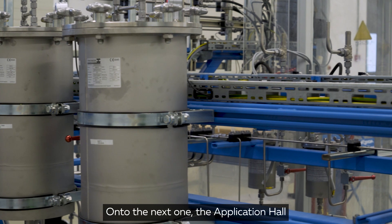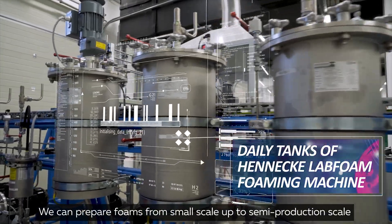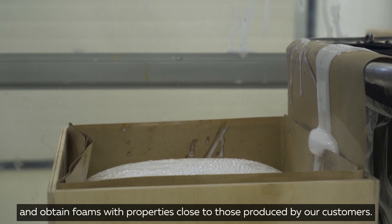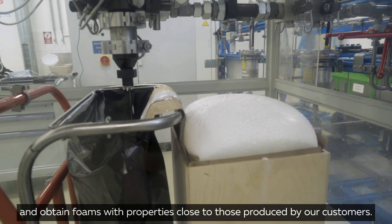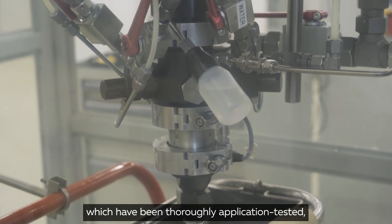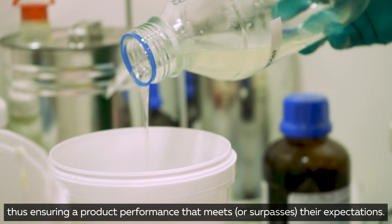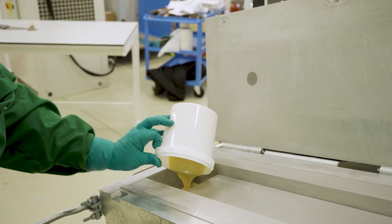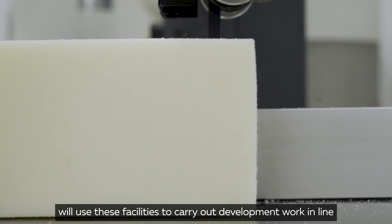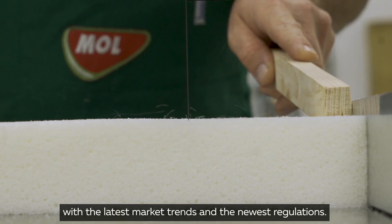On to the next one: the application hall. We can prepare foams from small-scale up to semi-production scale by utilizing our state-of-the-art equipment, allowing us to mimic the industrial scale process and obtain foams with properties close to those produced by our customers. We will be able to offer polyols to our customers which have been thoroughly application tested, thus ensuring a product performance that meets or surpasses their expectations. Our experienced application testing experts for slab stock, molding, rigid, and case will use these facilities to carry out development work in line with the latest market trends and the newest regulations.